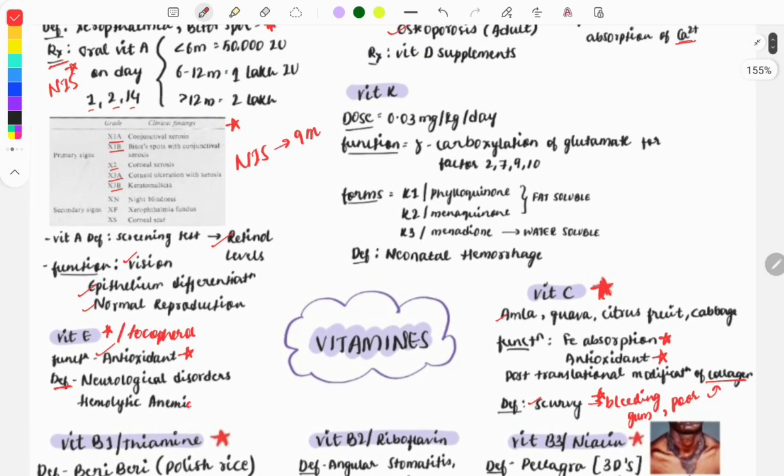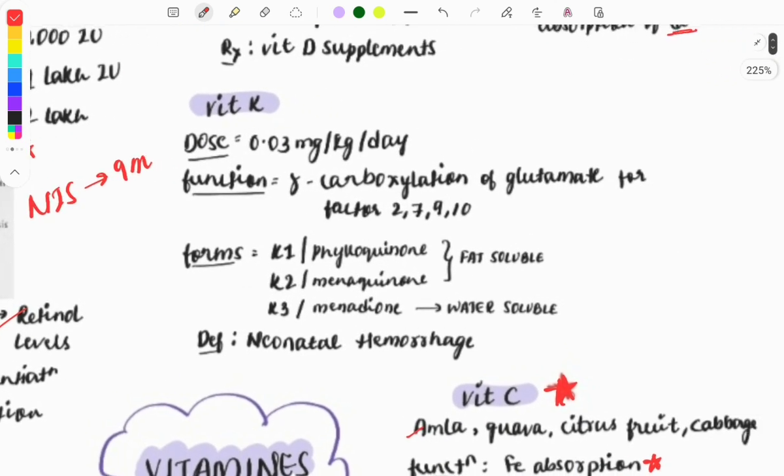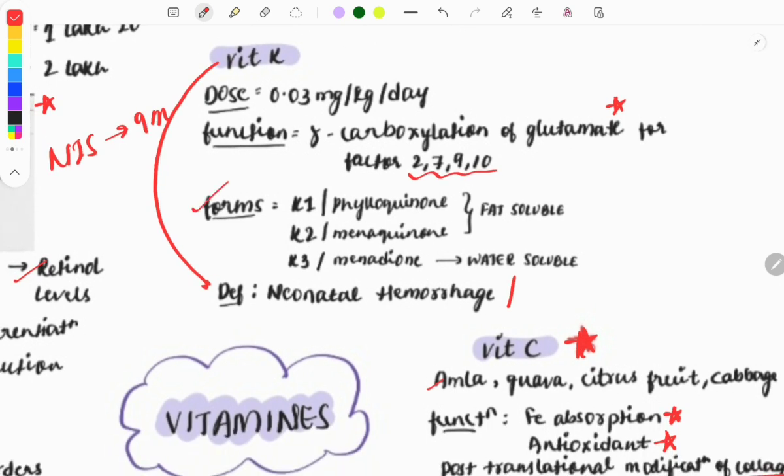Vitamin K: questions are frequently asked on its role in carboxylation of glutamate for clotting factors. Deficiency causes neonatal hemorrhage, so a common question pattern is: which vitamin prevents neonatal hemorrhagic disease? The answer is vitamin K. Questions are also asked on its forms — K1, K2, K3 — and which are fat-soluble versus water-soluble.